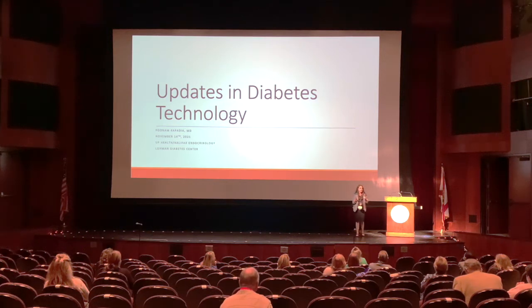I'm Karim Kapadia, an endocrinologist with UF Health in Halifax. It's my pleasure to be here today speaking about a topic I'm very passionate about — diabetes technology, and the updates that are in the pipeline and what to expect in the future.